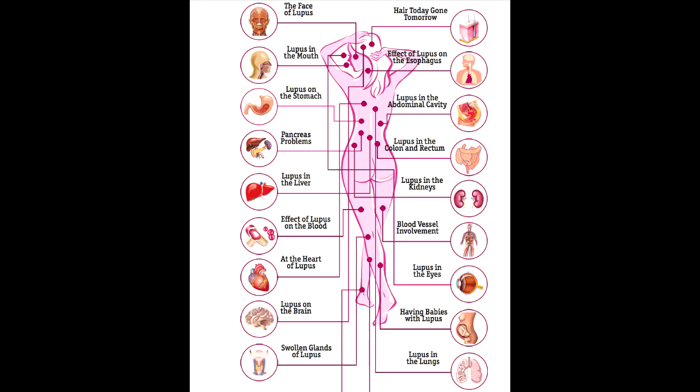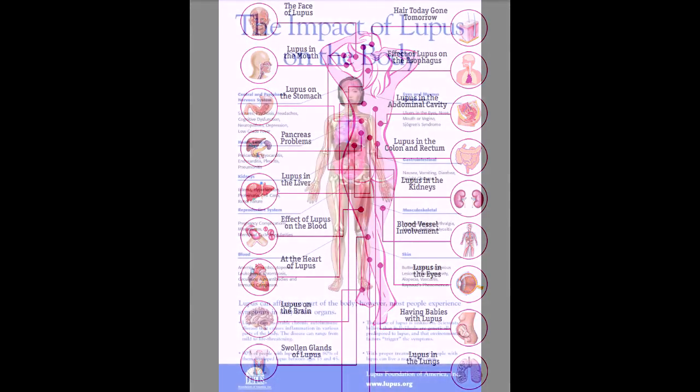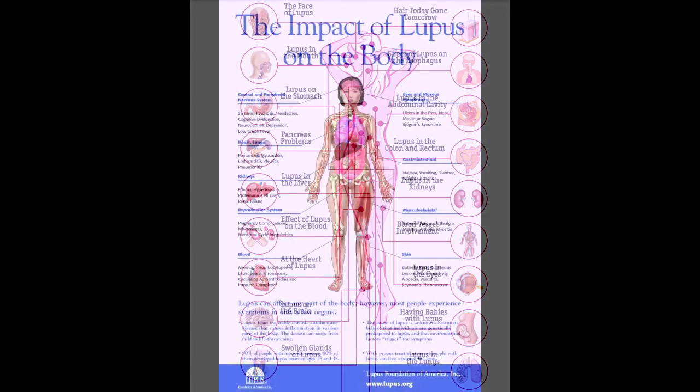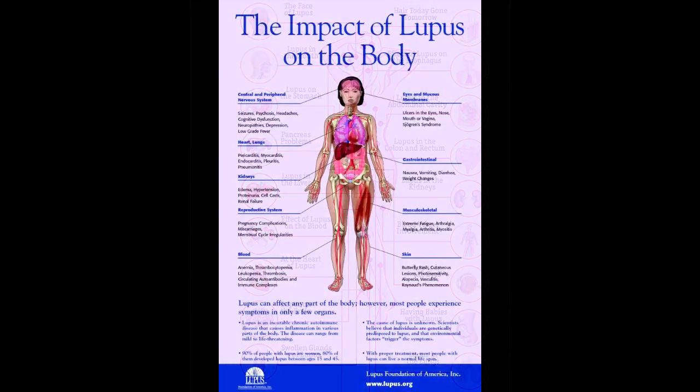A chronic pain disorder called fibromyalgia may occur alongside lupus and other autoimmune disorders. Fibromyalgia causes chronic pain, tenderness, fatigue, irritable bowels, and trouble sleeping. It can be responsible for much of the pain felt by people with lupus. It's thought to be caused by changes in the pathways leading to the brain and spinal cord, or the pain sensors within the brain.